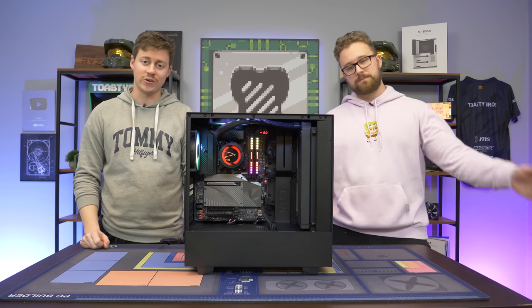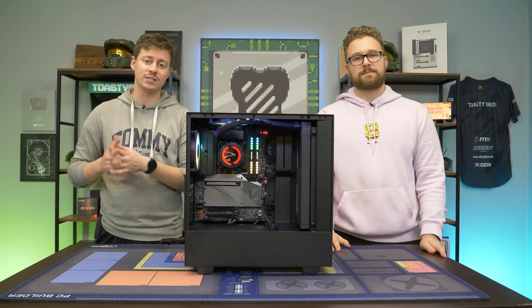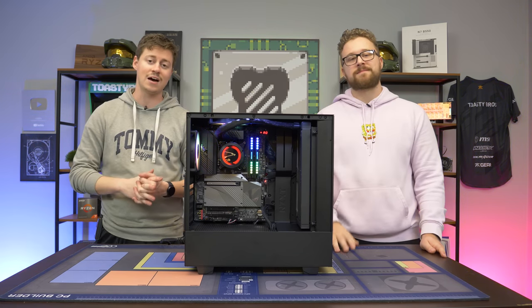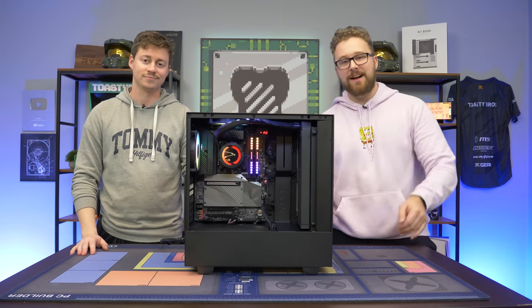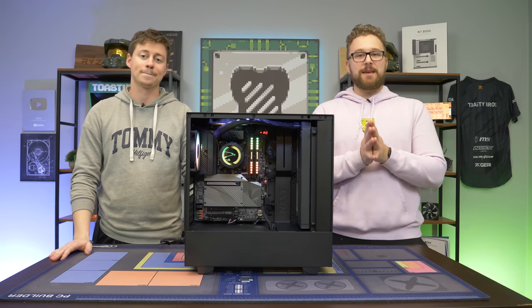Hey, how's it going guys? Jack and Matty with the Toaster Bros, and today we're going to find out: can the 12600K with Intel's new integrated graphics keep up with Ryzen's 5000 series APU graphics? We have a gaming PC right here with that 12600K and obviously the graphics card is gone, but can those integrated graphics actually keep up?